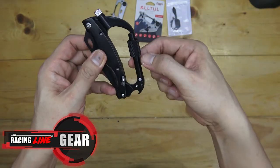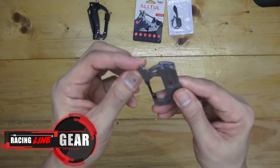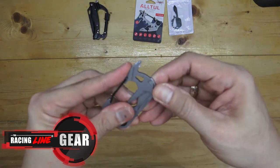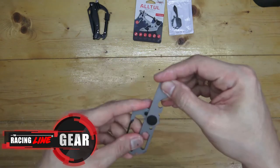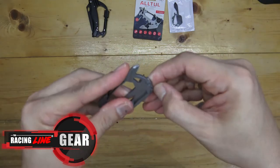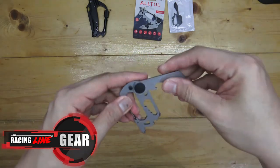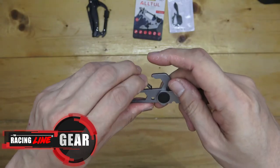The next one is just a generic carabiner tool which is also a multi-tool, same as the other. However, this is a lot smaller in form. It has screwdrivers and a cutter, and this one folds out. It also has a bottle opener, and of course you can tuck this in your belt hooks.